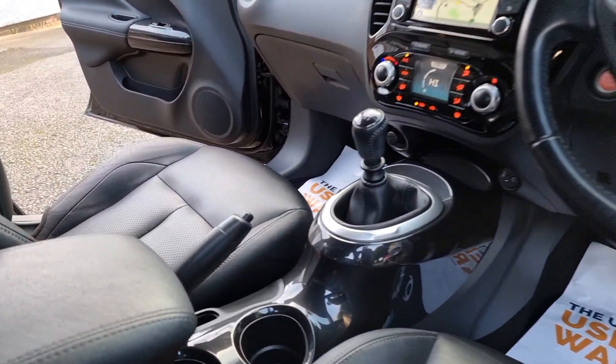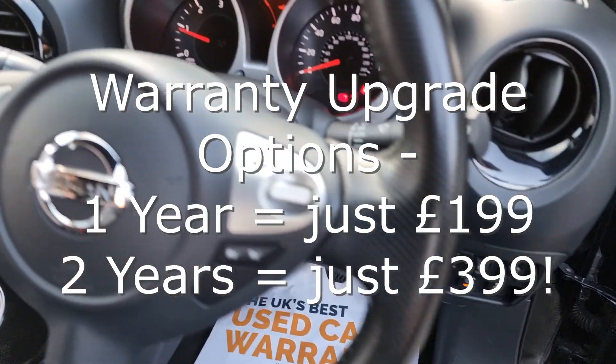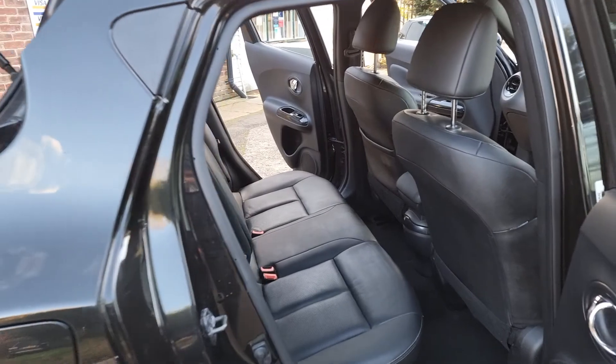Every car comes with at least 3 months national warranty and breakdown cover provided by WarrantyWise for free. And unlike many other car sellers, we put the highest level of cover on your car that is possible, giving you great peace of mind.